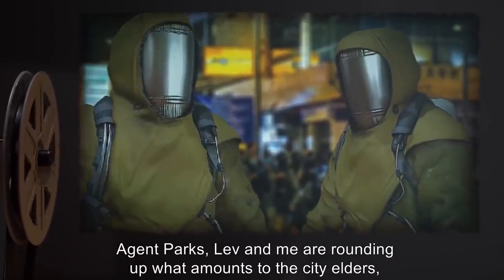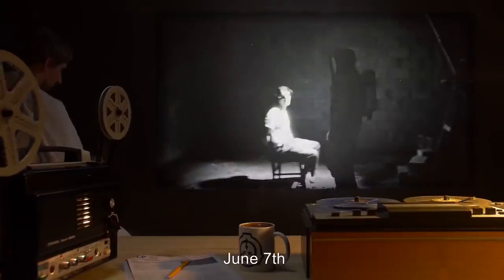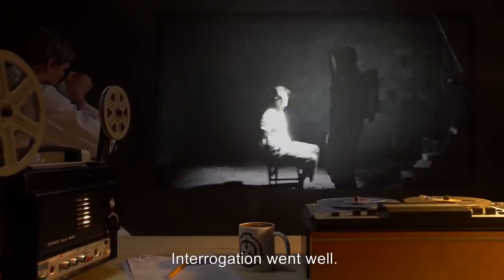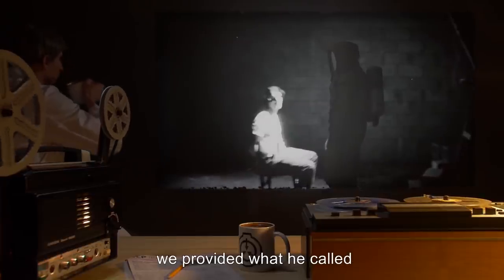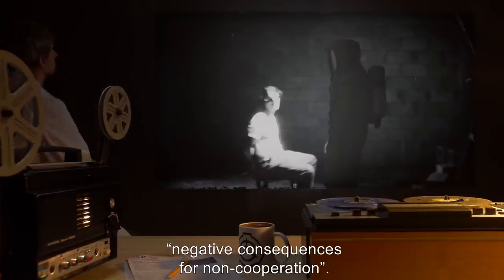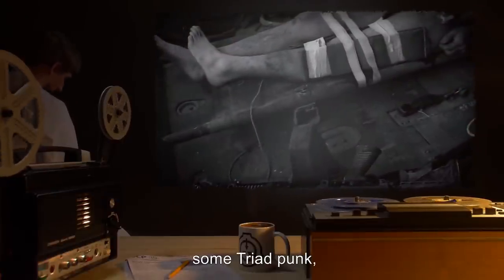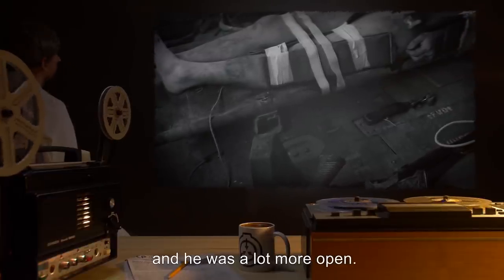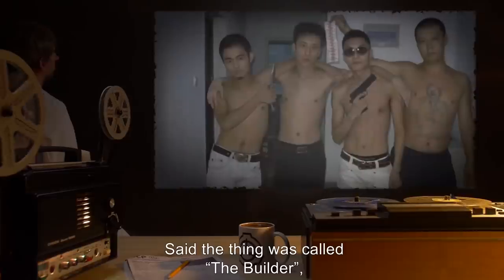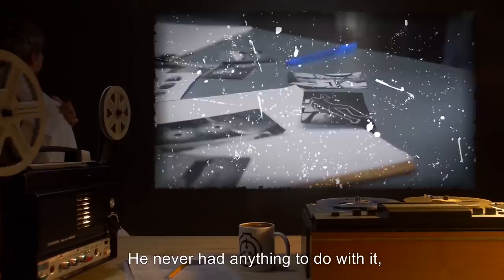It took an hour to get his body untangled. We're done screwing around here. Agent Parks, Lev, and me are rounding up what amounts to the city elders and getting to the bottom of this. Date: June 7th. Interrogation went well. Agent Parks asked the questions; we provided what he called 'negative consequences for non-cooperation.' The first guy, some triad punk, didn't want to talk. Two broken legs later and he was a lot more open. He said the thing was called 'the builder' and nobody knew when it first came to the city.